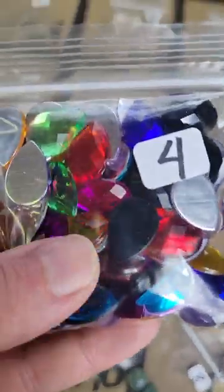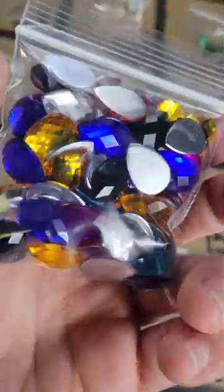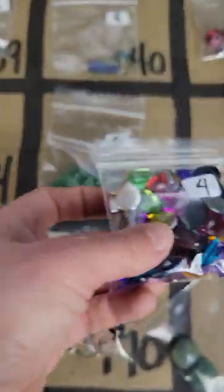Number 156: these are not glass but they're very sparkly — they're all cabochons in a bunch of different colors, they look like glass though, and they are faceted style. There's a ton in there — four bucks on number 156.